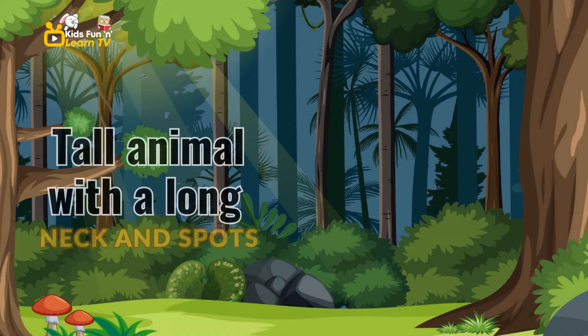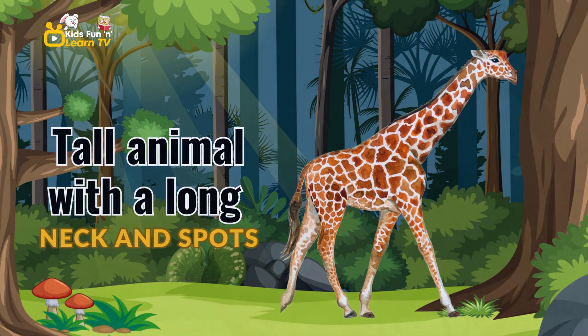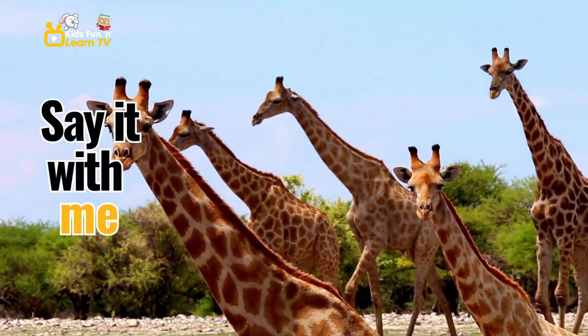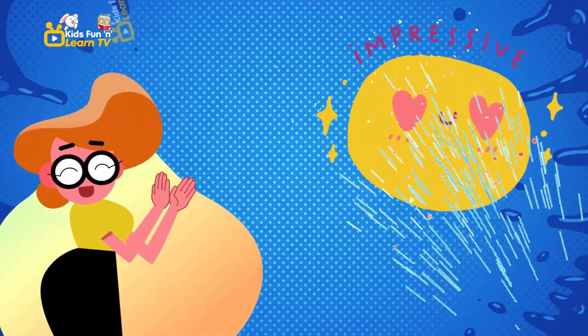Look up. Here's a tall animal with a long neck and spots. It's a giraffe. Say it with me, giraffe. Giraffe. Impressive.